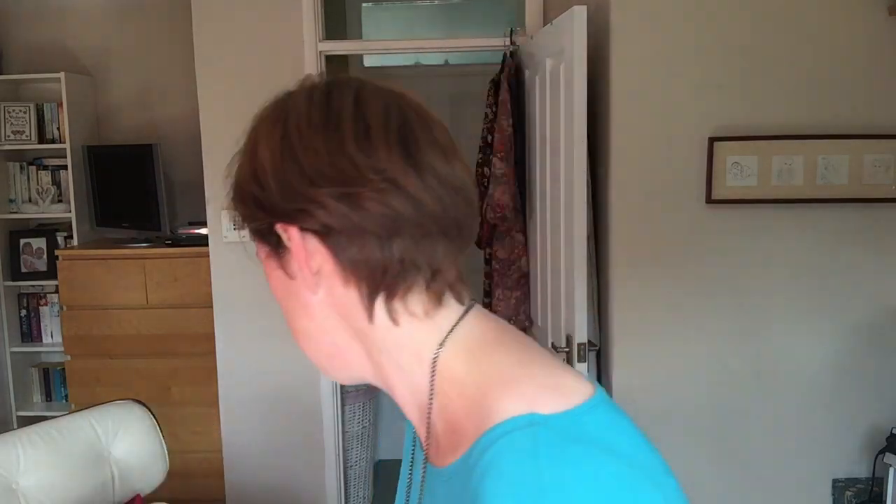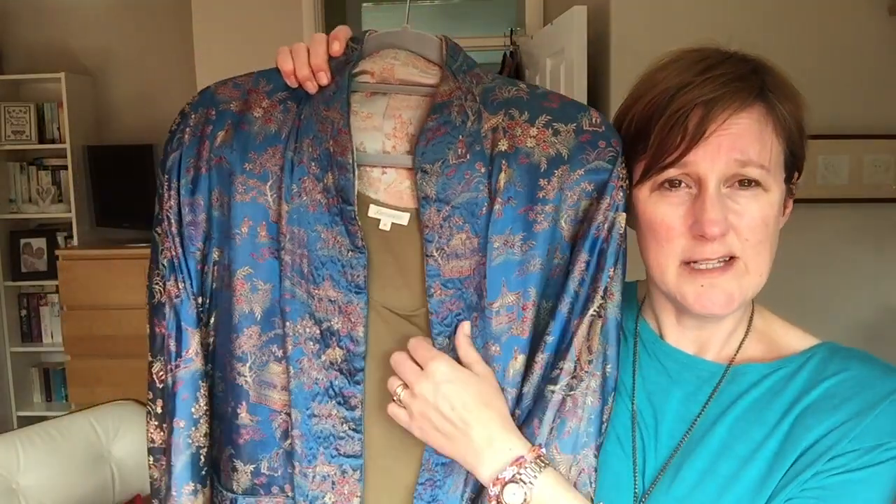The second thing I want to show you is my Chinese silk jacket. I quite often meet up with my sister and we love going for lunch and charity shopping together. We often meet in Devizes because it's about halfway, and the last time we went I went to the Sue Ryder charity shop — it was a really nice charity shop — and I found this Chinese silk jacket. The first thing I noticed about it was its condition: it was like new.